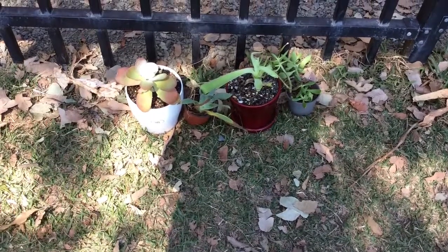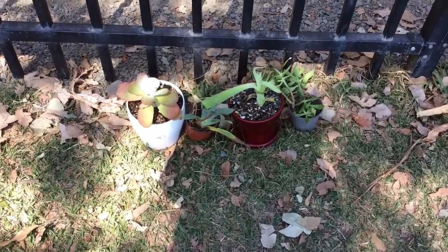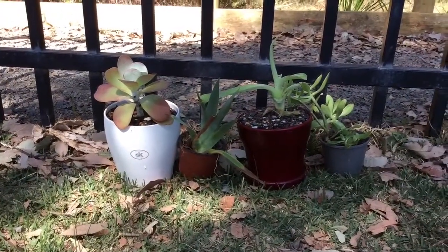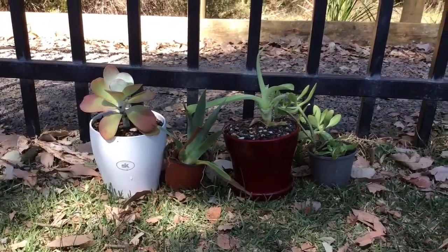These are some of our plants — well, they're prototypes, but we have lots more in stock. And we're going to be selling all of them, that's if you want to buy them.